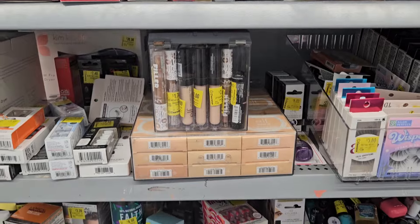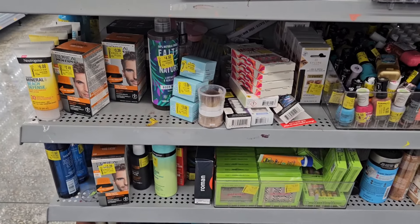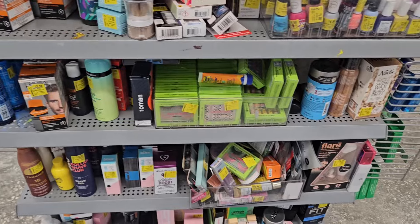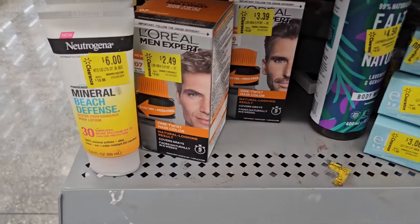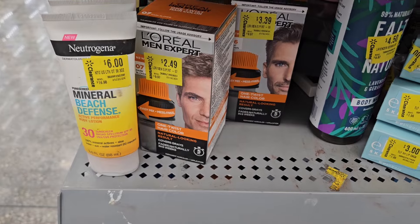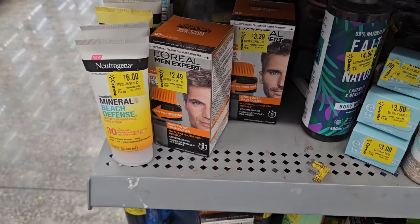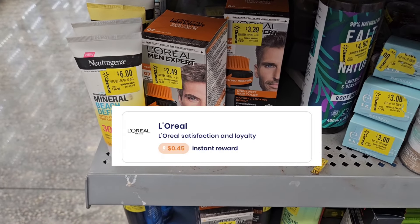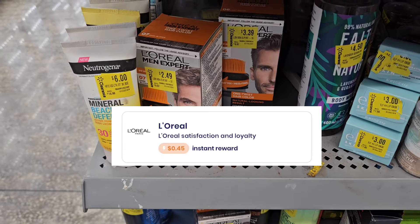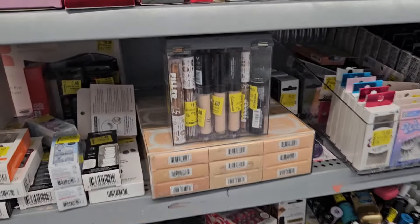I'm not seeing any Ibotta rebates in the clearance area, however I did find a little money maker. I'm going to get these L'Oreal Men Expert — they're $2.49 and I'm picking up two of them. I already have them in my hand right here. I have eight dollars back on two on Alexa, so that's going to make these free plus a three dollar money maker. I'm grabbing them.